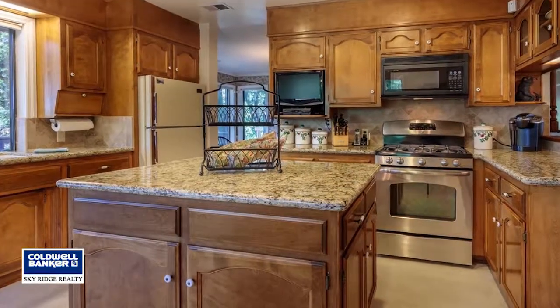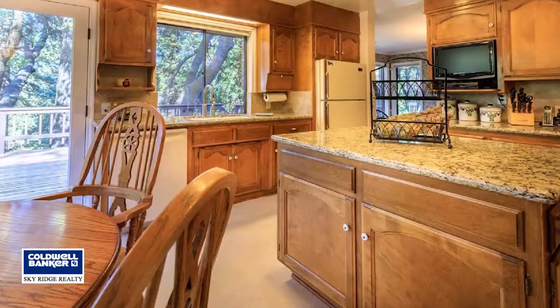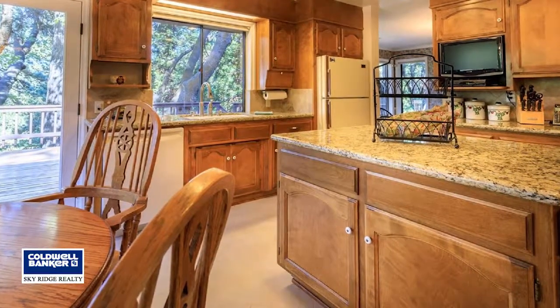Fully furnished per cellar inventory and ready to go. Schedule your showing today with Sheena Weatherly.